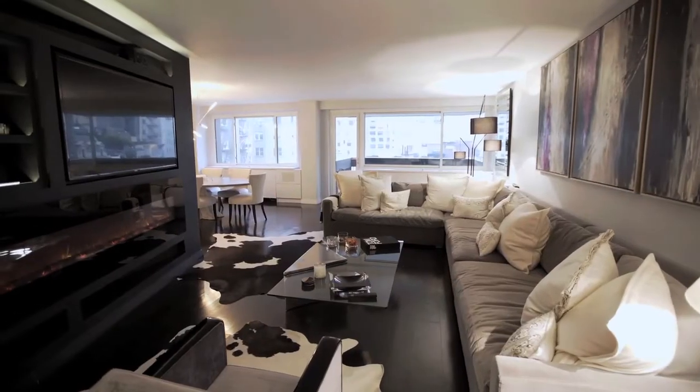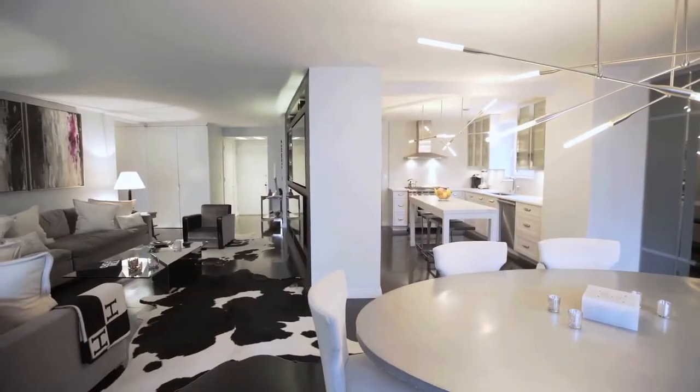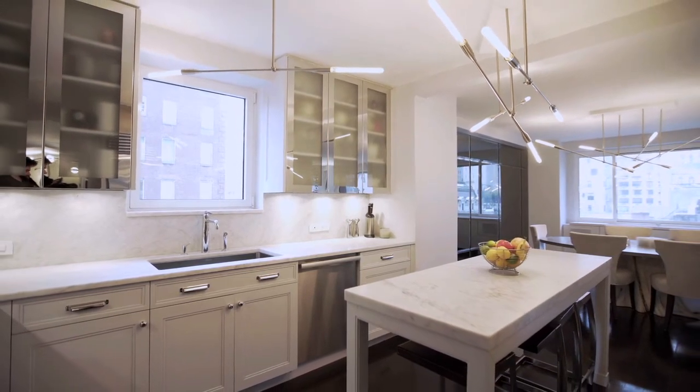The entire apartment has S.A. Baxter custom hardware on all doors, oak flooring throughout, and faces north, south, and west, allowing plenty of sun all day.